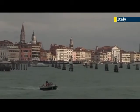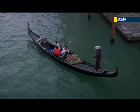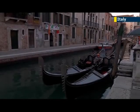Venice, one of the most frequently visited places in the world, is built just above sea level and has developed throughout centuries on more than 100 small islands divided by a network of some 200 canals.